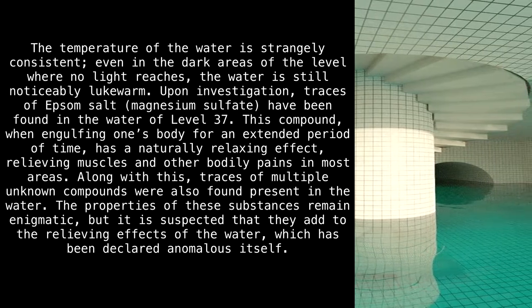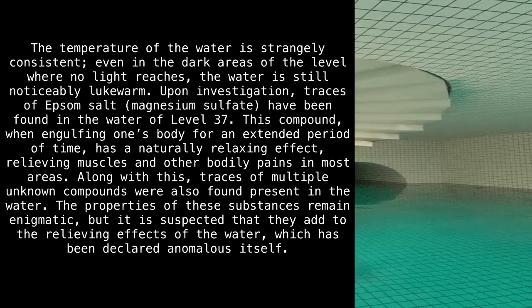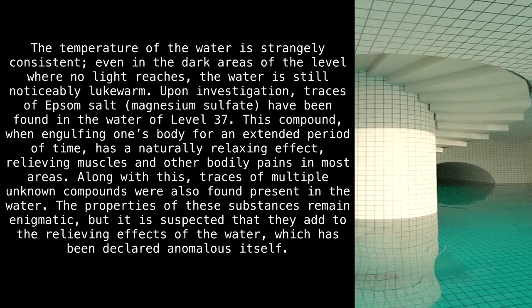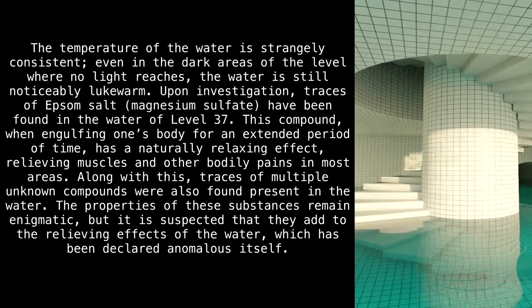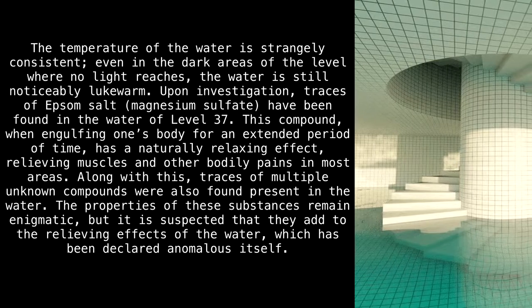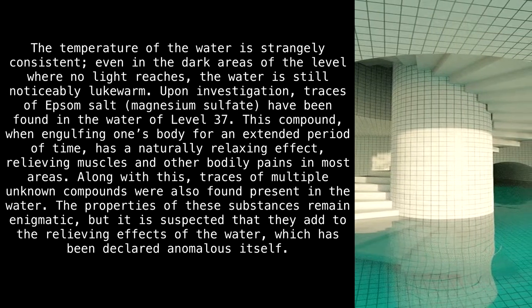The temperature of the water is strangely consistent — even in the dark areas where no light reaches, the water is still noticeably lukewarm. Upon investigation, traces of Epsom salt (magnesium sulfate) have been found in the water of Level 37. This compound, when engulfing one's body for an extended period of time, has a naturally relaxing effect, relieving muscles and other bodily pains.